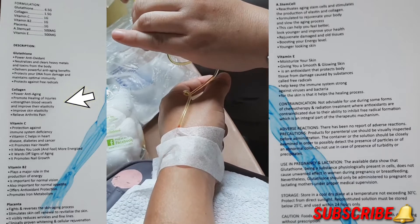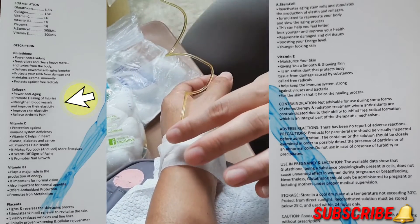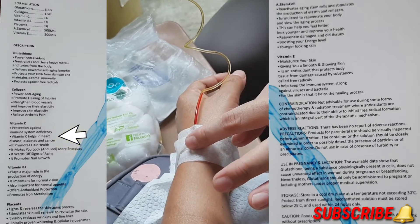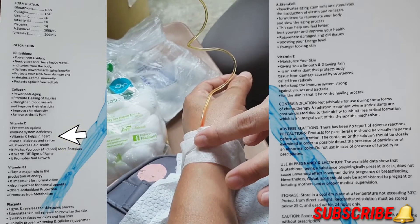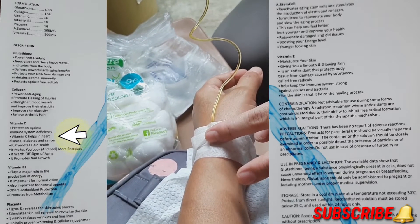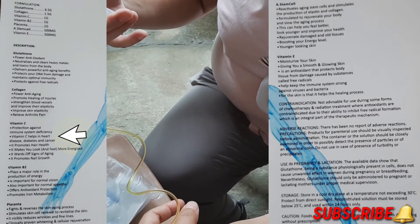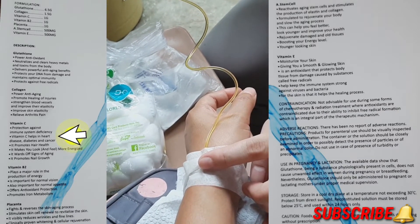For vitamin C, it has an indication to protect against immune system deficiency, helps in heart disease, diabetes, and cancer, and promotes hair health. It makes you look and feel more energized, wards off signs of aging, and promotes nail growth.